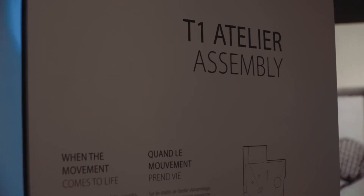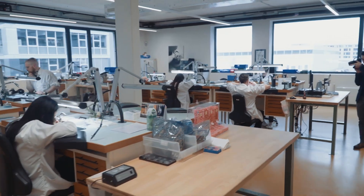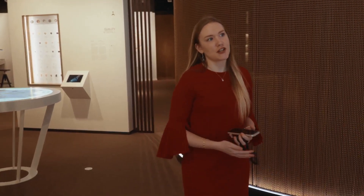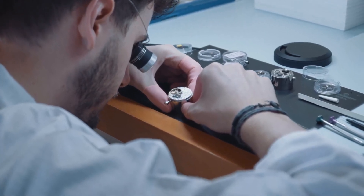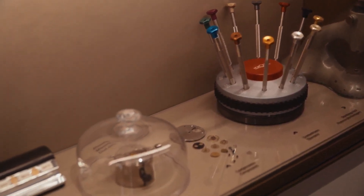Once we have the components, they arrive here at T1, which is where we create the heart of the watch — that's where we assemble the caliber. As you can imagine, it's very technical and it requires a lot of patience. Here you have some examples of the tools they need to use, as well as some examples of the components.